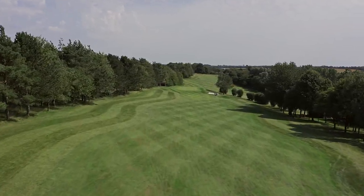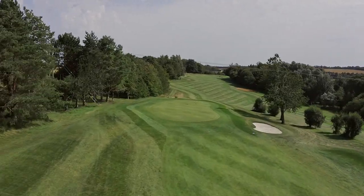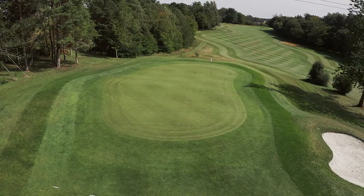A long, tight and well-guarded green awaits. Playing to the front of the green regardless of the flag position is a smart play. A par here and you're off to a flyer.